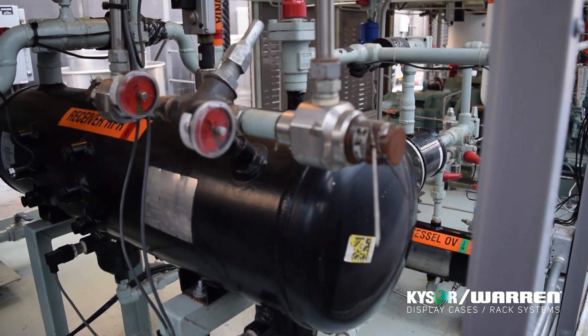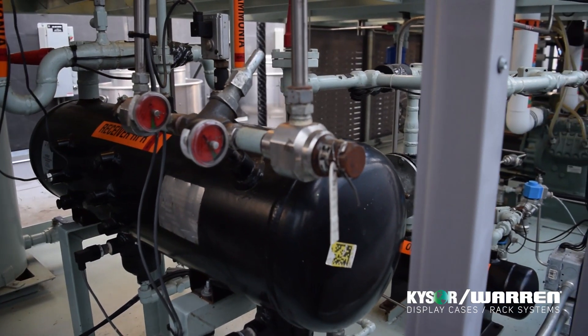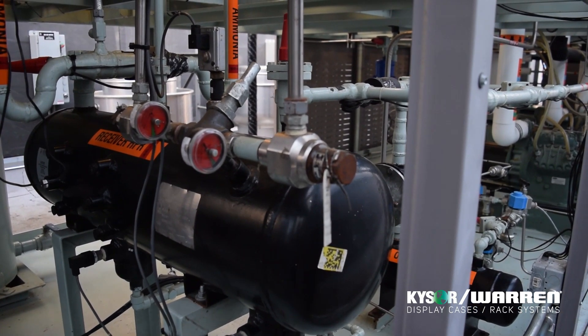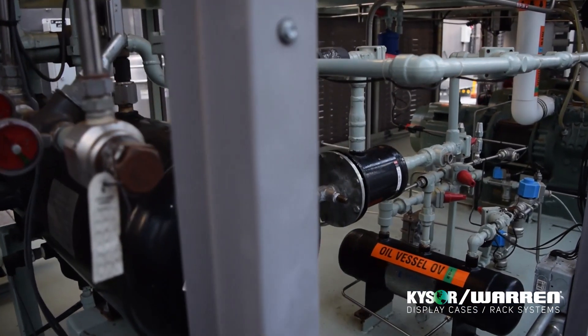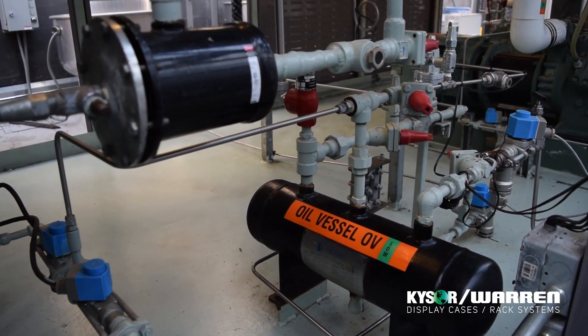With a proprietary design of an oil recovery system, this ammonia rack can recover the oil both from the high side of the system after the oil separator and also from the low side. All the oil is then transferred into an oil reservoir and then transferred to the compressors.